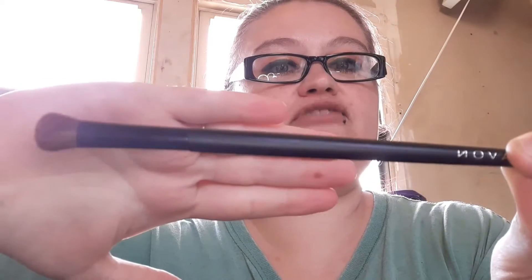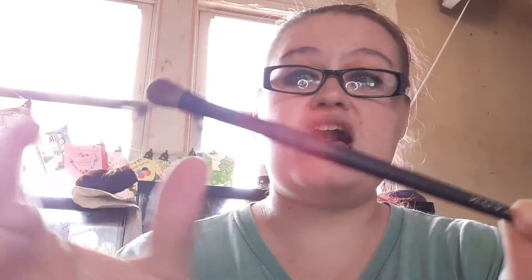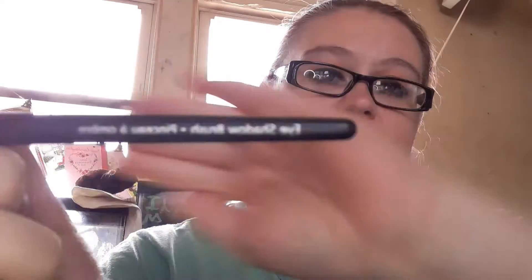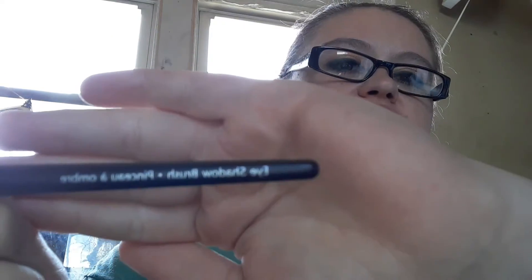Next thing I got is the Sweep On Eyeshadow Brush. This is my new favorite makeup brush, better than Wet n' Wild. It's soft and it picks up color very easily. If you get too much, you can tap it off easy. It's $9.99. The item number is 136-750.